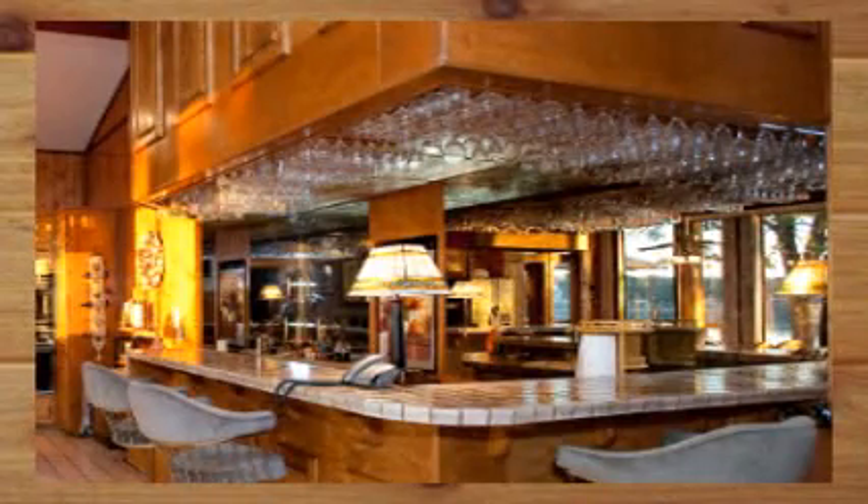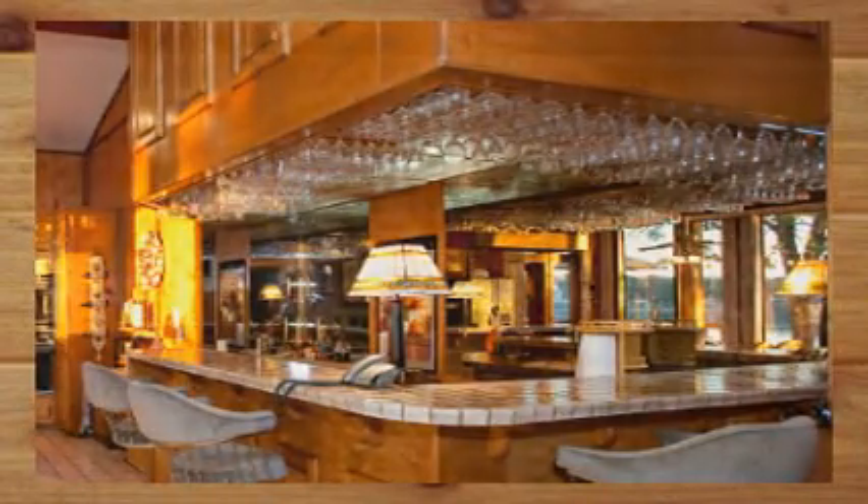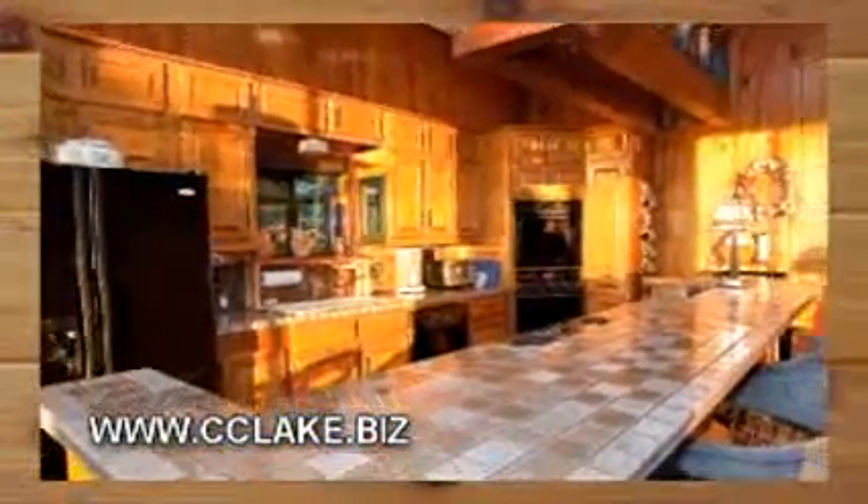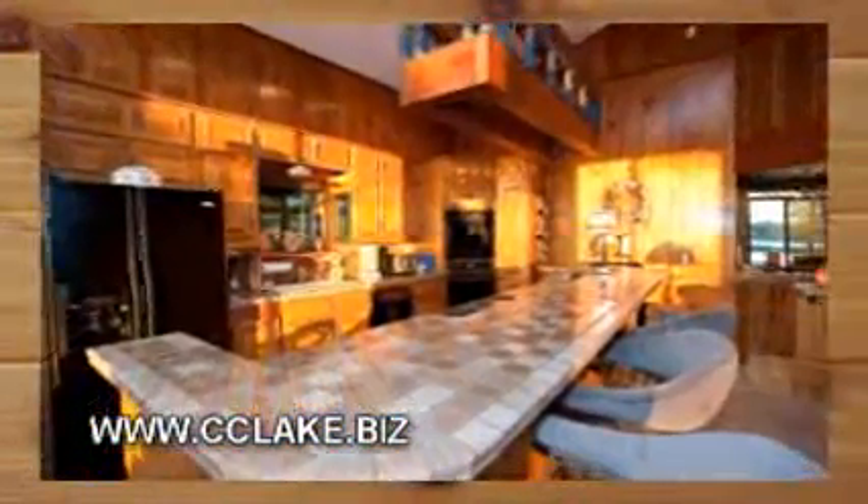Notice all the glassware above the bar — plenty enough for you and your guests. How many times do your guests congregate in your kitchen? Well, here the kitchen is all part of the action, with no isolation. There's a special retractable vent for the stovetop.